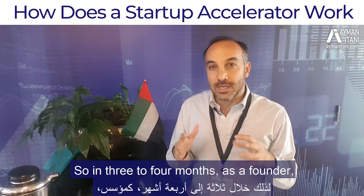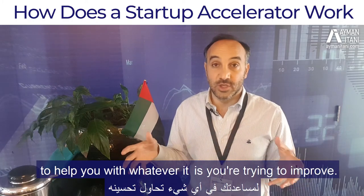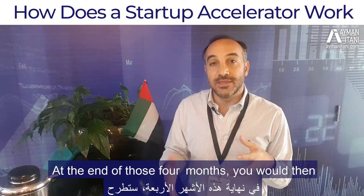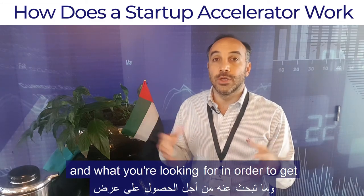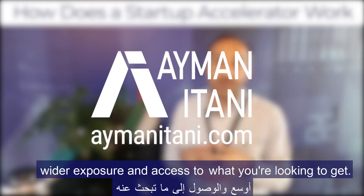So in three to four months as a founder, you focus on your business and have access to a pool of specialists to help you with whatever you're trying to improve. At the end of those four months, you would then pitch publicly your progress, what you've done, and what you're looking for, in order to get wider exposure and access to what you need.